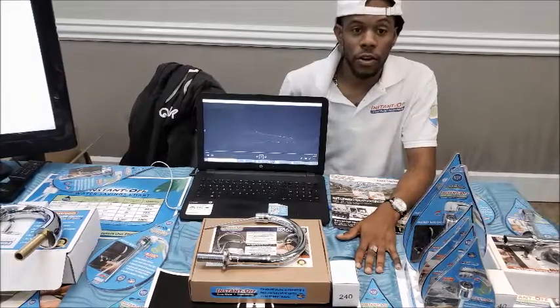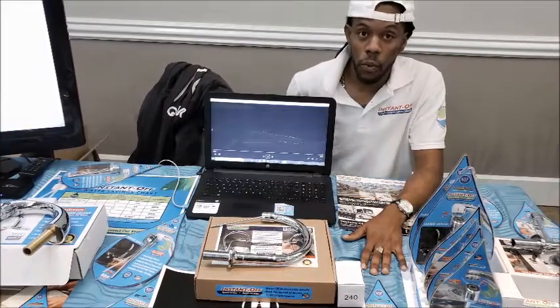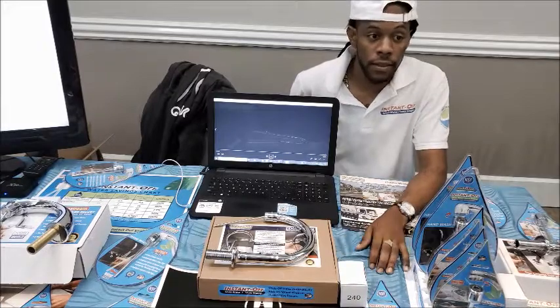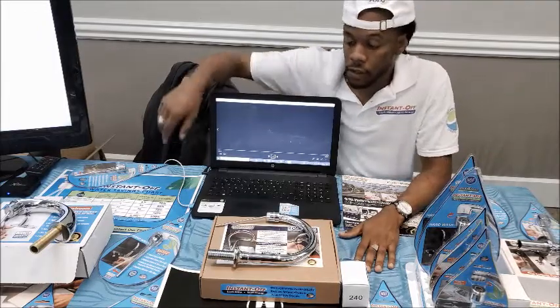We are here today to try to let everybody know that it's very important to save water, because this is something that's going around worldwide. Water is costly to spend, and all you are expected to do is save water. That's why we introduced this product, Instant Off.